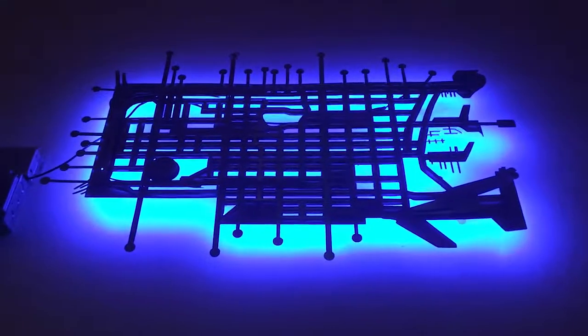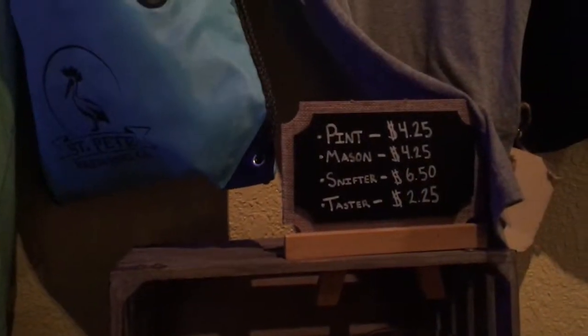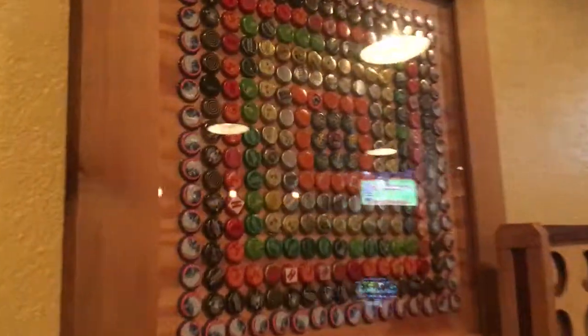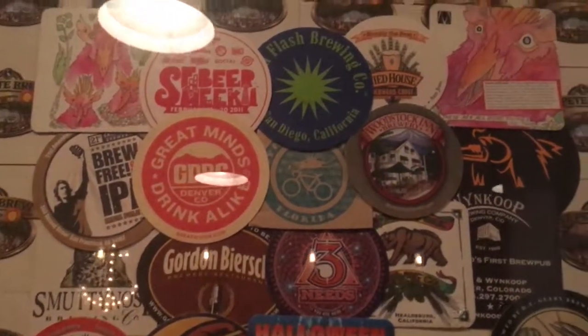Guess what that is, guys — I want you to leave a comment below and try to guess what you think this image is. So here are some friendly faces — here's one of the owners, a couple of the owners. Good friend John there. Of course you can get growlers here, tons of t-shirts, and some other stuff.